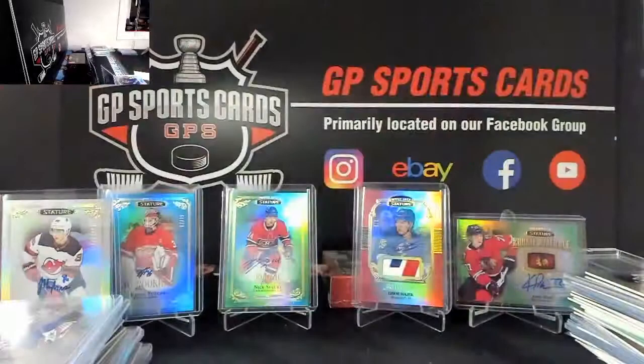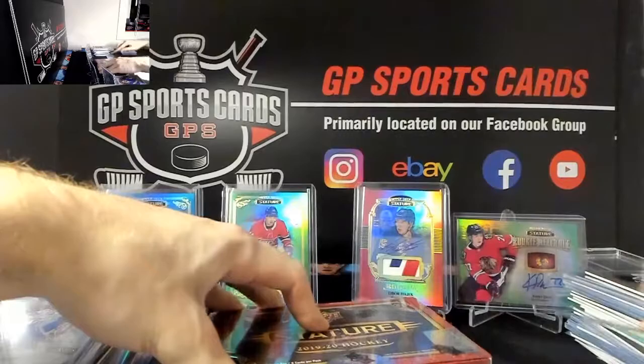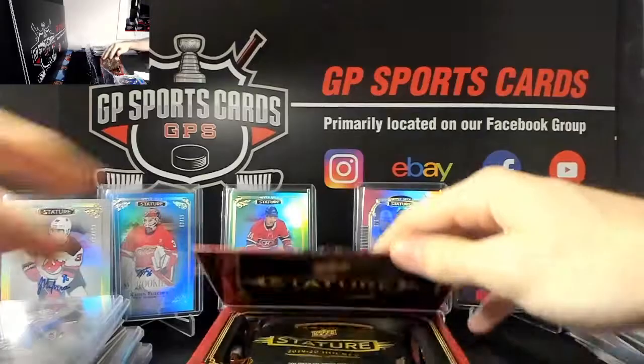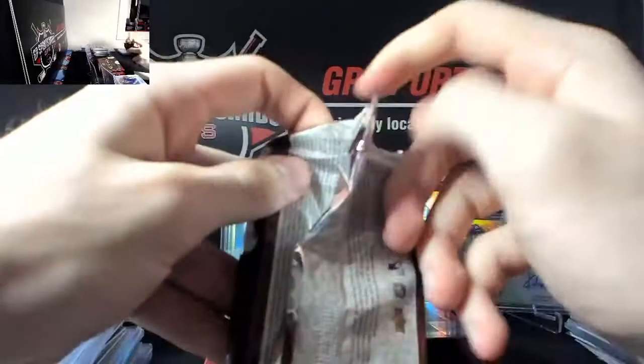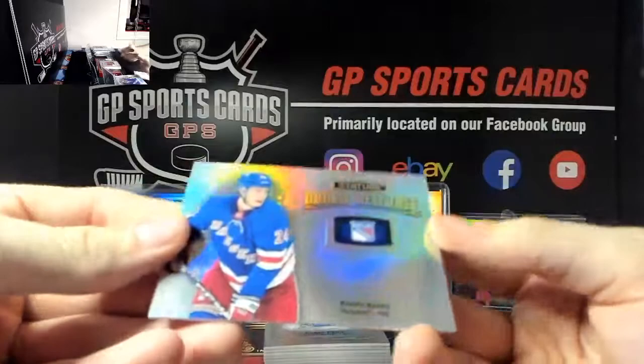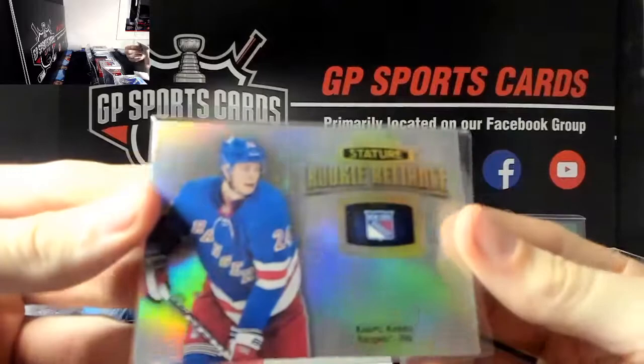One final box left, good luck everyone, final box of the case. Just to throw it out there - if you are interested in more breaks, we've got Ultimate going up tomorrow on the Facebook group, cup and buybacks running daily on there. We've got a nice one here - Capo Caco silver rookie.